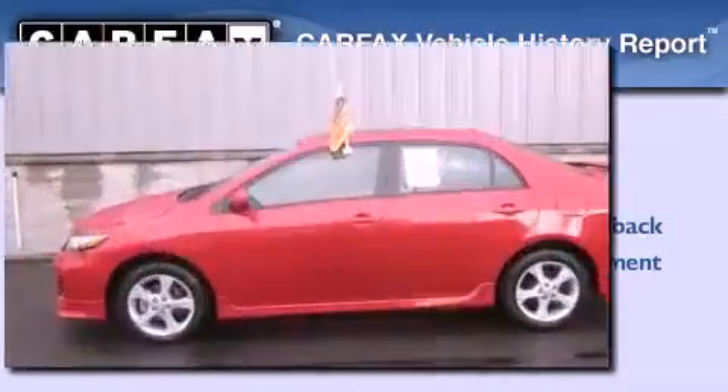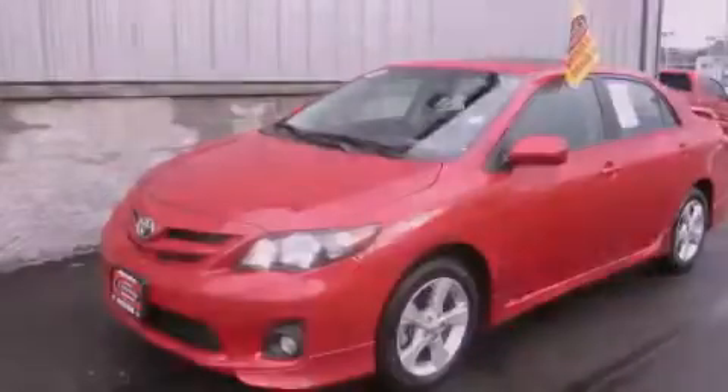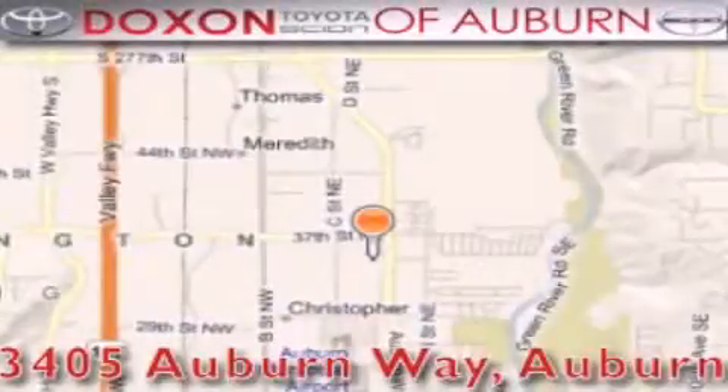This vehicle is sure to sell fast. Call and arrange your test drive today. Dachshund Toyota of Auburn is located at 3405 Auburn Way in Auburn.